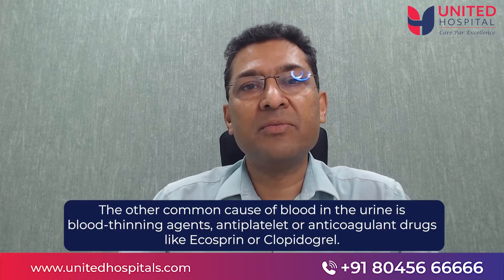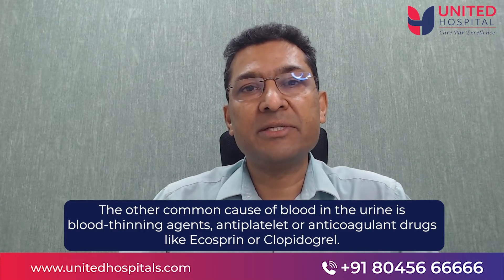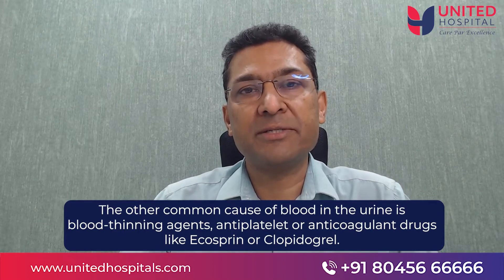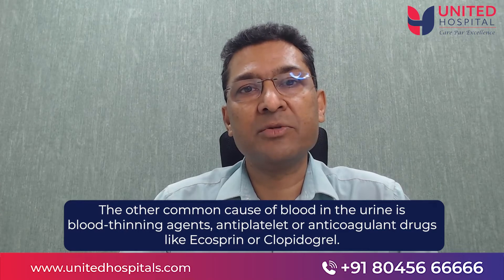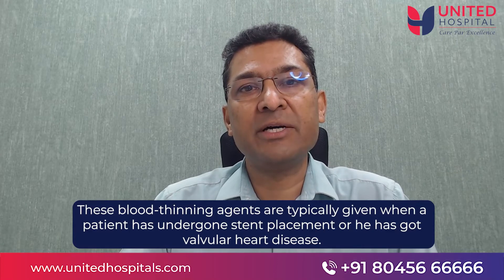The other common cause for blood in the urine are blood thinning agents, or antiplatelet or anticoagulant drugs, like aspirin or clopidogrel. These blood thinning agents are typically given when a patient has undergone stenting or has some valvular heart disease.